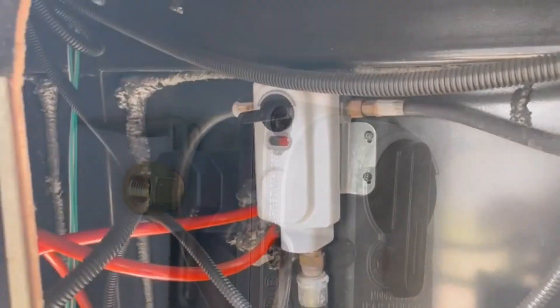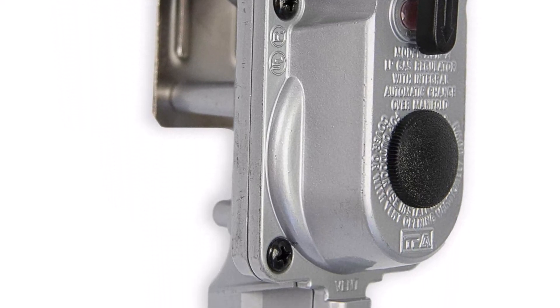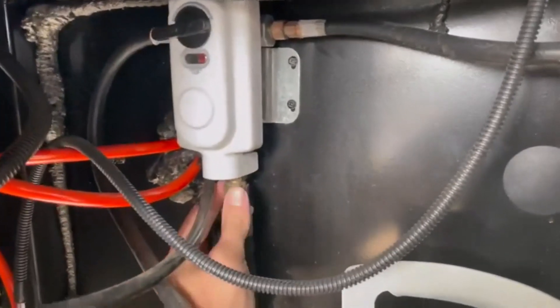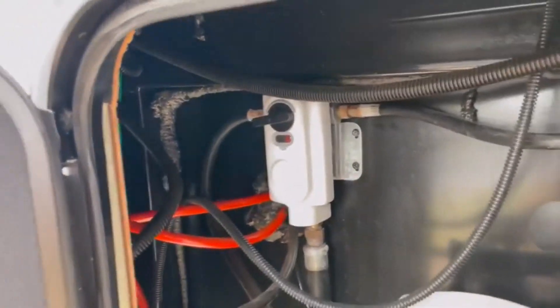What we like about it: supplies endless propane thanks to automatic changeover; comes with a cover to deal with the harsh environment; moderates the gas pressure at 11 inches; shows a red flag when empty; the indicator is easy to view and read. What we don't like about it: doesn't come with pigtails.